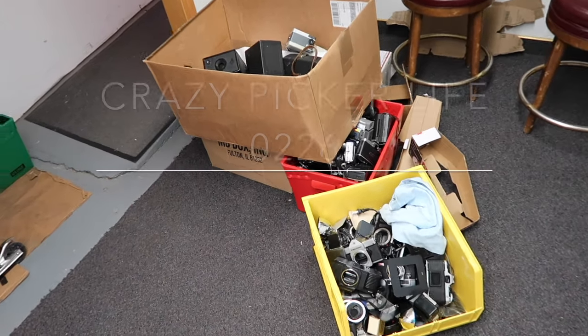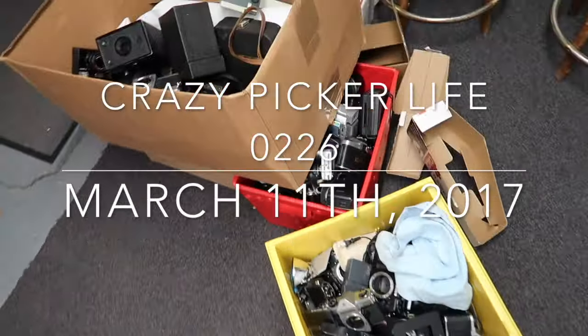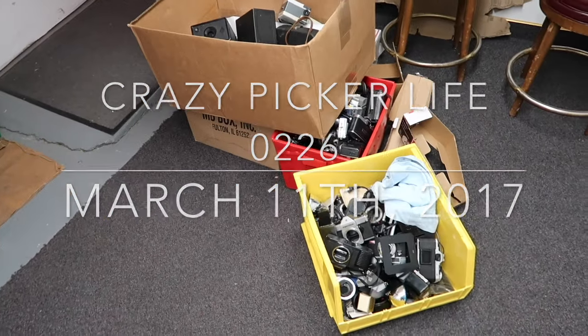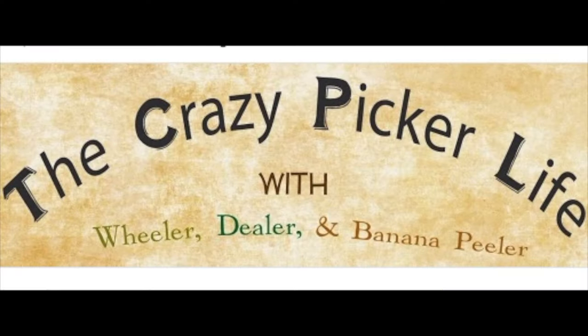When you're in the camera business, there comes a time where you have to throw some stuff out. That's the throwout pile for the sort on the Crazy Picker Life with Wheeler, Dealer, and Banana Peeler. Welcome, fellow pickers and would-be adventurers — Dealer here with the Saturday morning edition of the Crazy Picker Life.